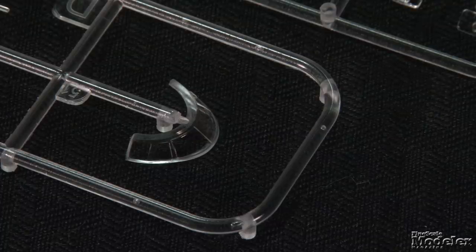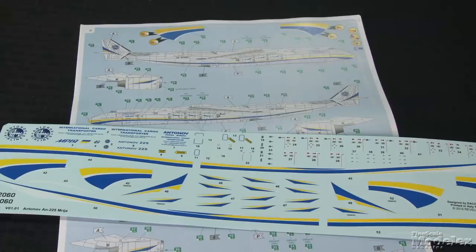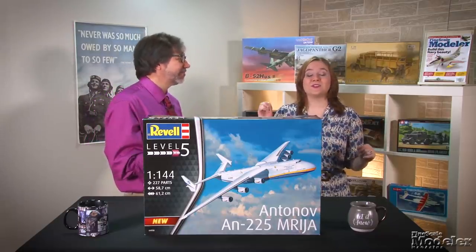Clear parts are provided for the windshield, tiny cabin windows, and wingtip lights. Decals and color diagrams give the markings of the single operational AN-225, including full stripes and stencils. This is a lot of kit, but if you want to add the world's largest airplane to your collection, it looks like a pretty straightforward build — you just need to have plenty of room to display it.